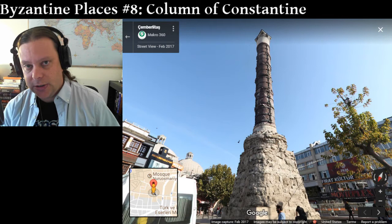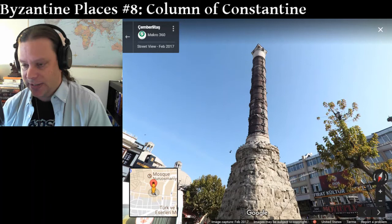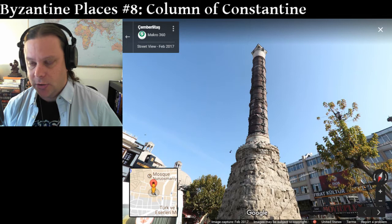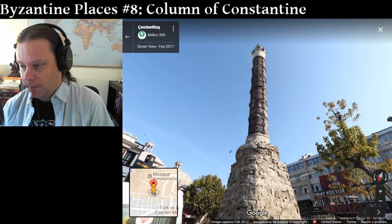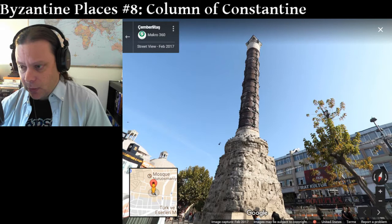Constantine had by then consolidated his rule of the Roman Empire, but then he shifted his capital from Rome. He shifted it east to a place that had formerly been called Byzantion, and he renamed that place Constantinople after himself. The term Byzantium, referring to the empire, is a modern term that was first used in the 16th century, after the fall of that empire. The people themselves called themselves Romans, even though that was something of a misnomer, because they did not live in Rome, but they were a continuation of the empire.